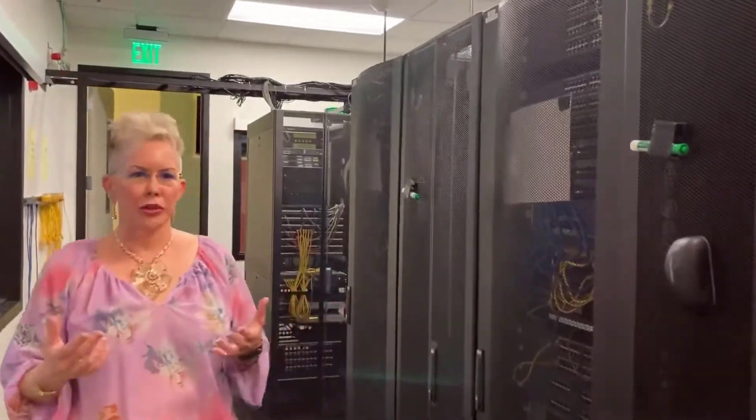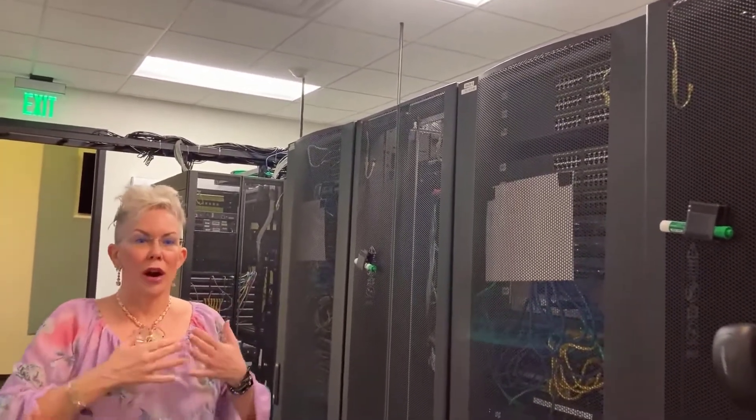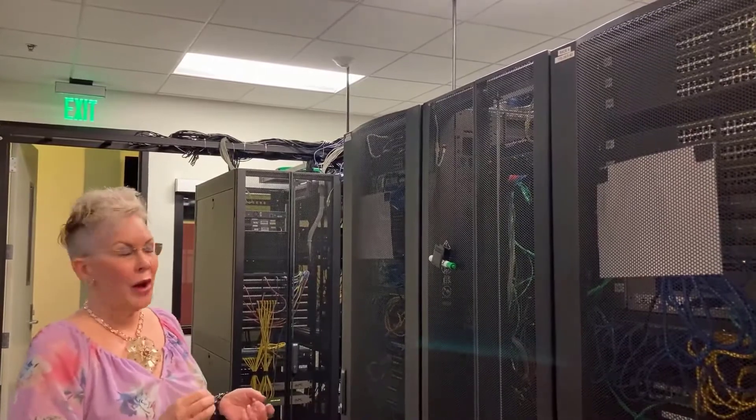We have six full racks of equipment — lots of routers, lots of switches. There are also a lot of new trends in networking. You may have heard of the cloud and cybersecurity. Well, networking and learning how to use these devices is the foundation of all of that, because even things that have been moved into the cloud you first need to know how to configure them.